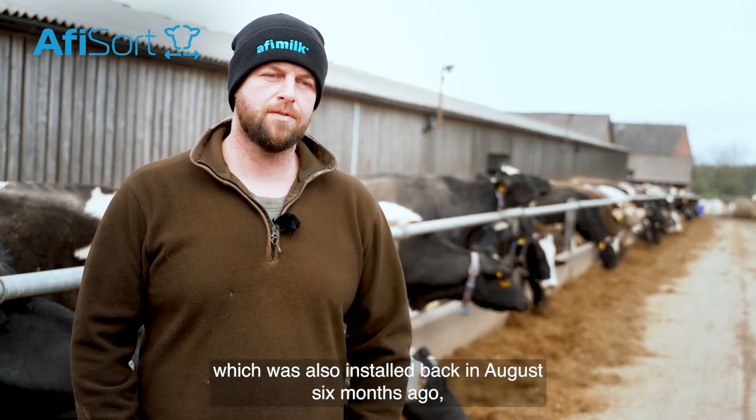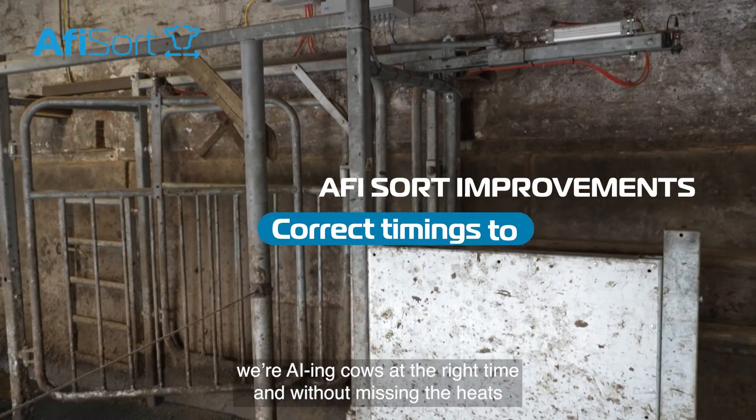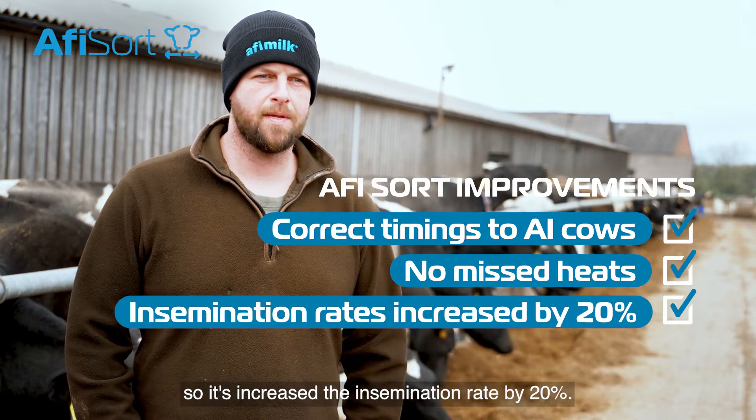Since installing the Affie Sort, which was also installed back in August — six months ago — the cows are being serviced at the right time without missing the heat, so it's increased our insemination rate by 20%.